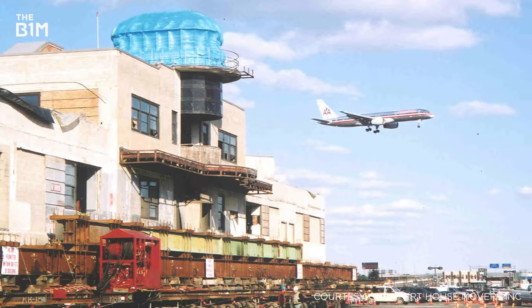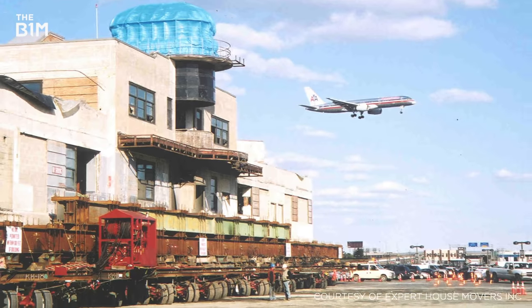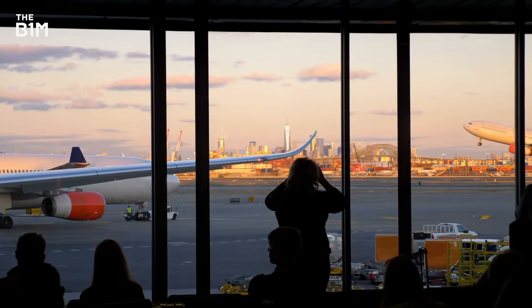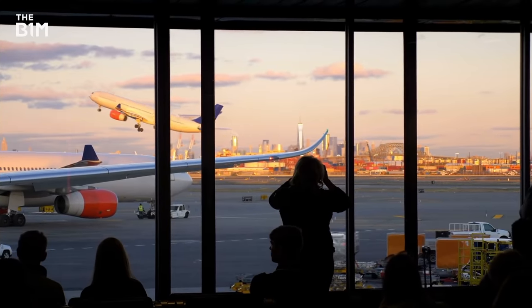Weighing over 5,400 tonnes, it was the heaviest structure ever moved on rubber tyre dollies. Yet even this massive operation doesn't come close to the world's current record holder.